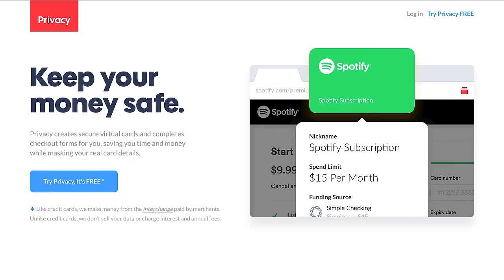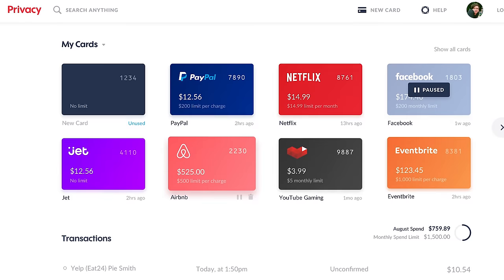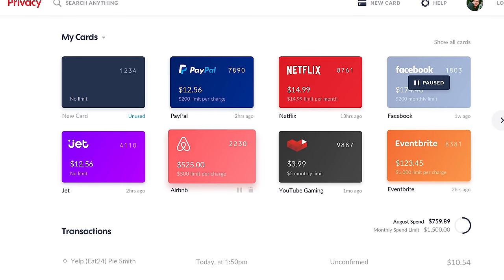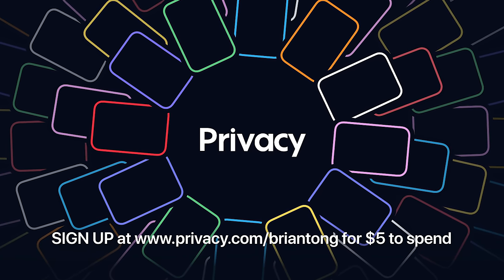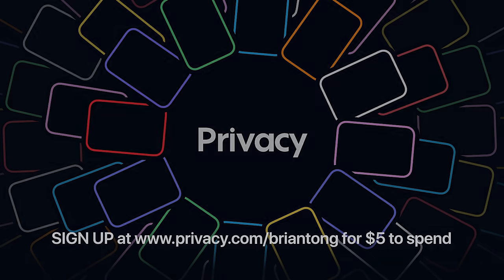This video is brought to you by Privacy.com. Privacy.com lets you buy things online using virtual cards instead of real ones, protecting your identity and bank information on the internet. Sign up for an account right now and new customers will automatically get $5 to spend on your first purchase for a limited time. Check out Privacy.com slash Brian Tong.